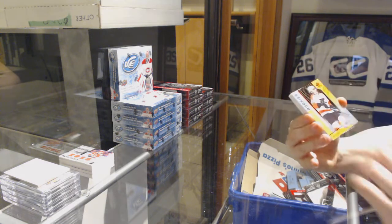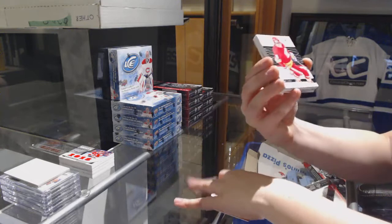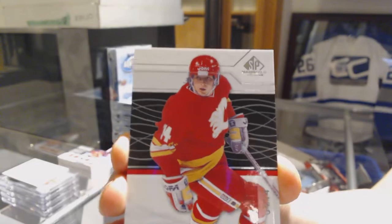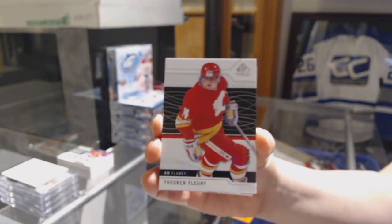We've got an orange rookie of Oscar Lindblom for the Philadelphia Flyers. We've got a base card, number 214 for the Calgary Flames, Baron Fullery.